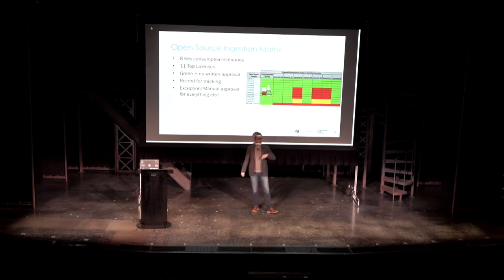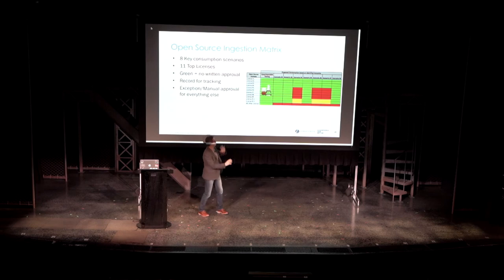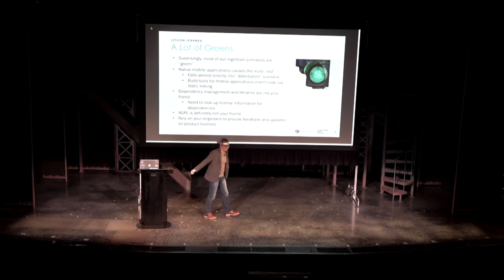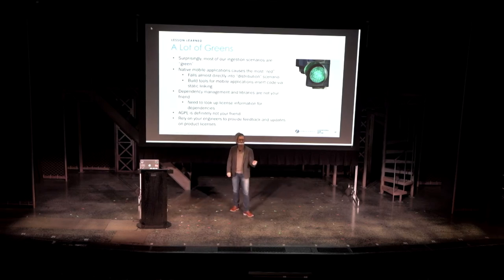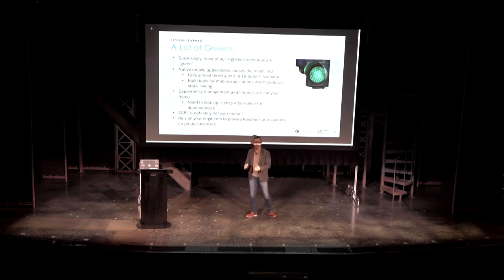We still need the individual who adopted the technology to record it for tracking purposes, and we need to understand versioning because different versions of the same open source software may have different licenses. We handle manual approval for everything else. If you just look at the coloring of the diagram, you see a lot of greens — surprisingly, most of our ingestion scenarios are green. We want our engineers, our development community, and our architecture community not to go through an explicit approval process, so we make it easy for them to ingest software.